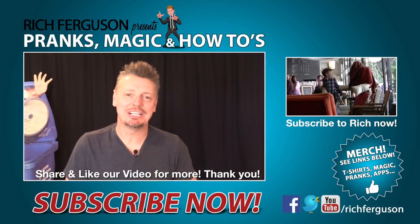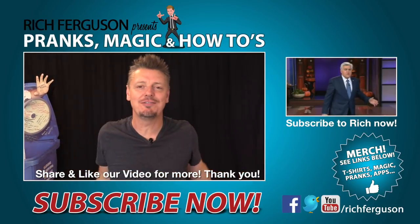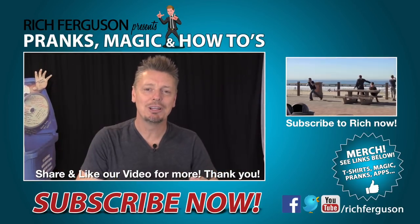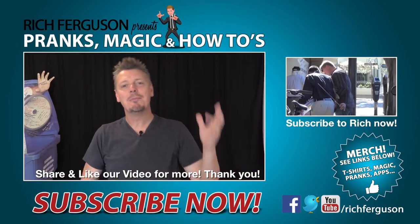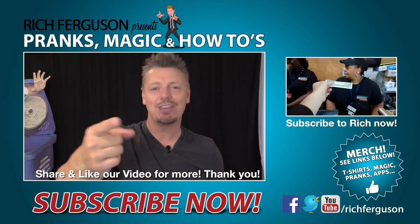Thank you so much for checking out this video! If you liked any of these fun pranks, hit that like button and share it with all your friends and family so they can mess with their friends and family as well. Check out my merch store below for all kinds of fun t-shirts, magic tricks, pranks, and more. Thanks so much for the love and support — I'll catch you next week. Peace!